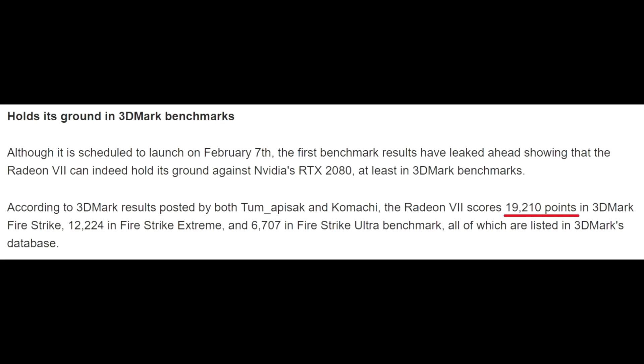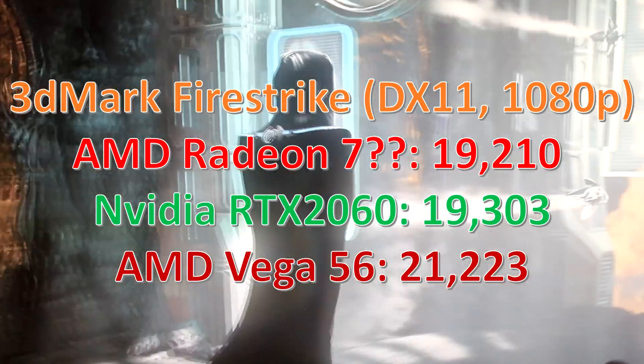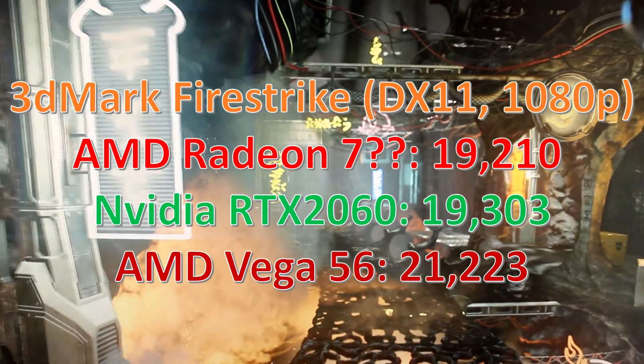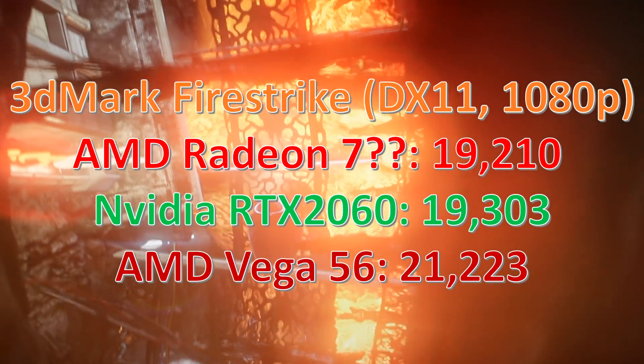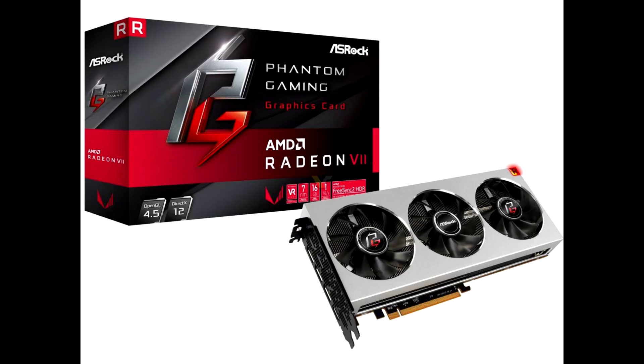There's been a bit of conflict because two different sets of numbers have been circulating. Numbers out there said around 19,000 for the Firestrike scores — I think that's wrong because that would put it about the same as an RTX 2060 and actually below the Vega 56. Judging by the Radeon 7's specs, that makes no sense at all. These numbers I feel are very legitimate — AMD had already shown that the Radeon 7 would be matching or beating the RTX 2080 in some benchmarks, and this makes sense given that's exactly AMD's claim.